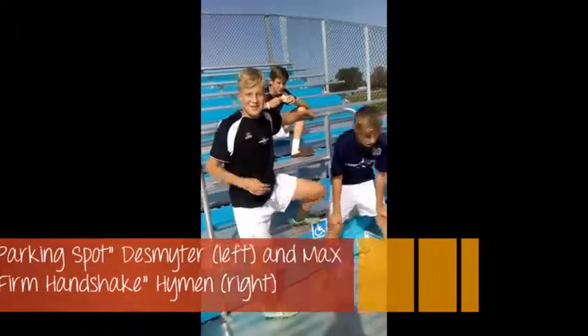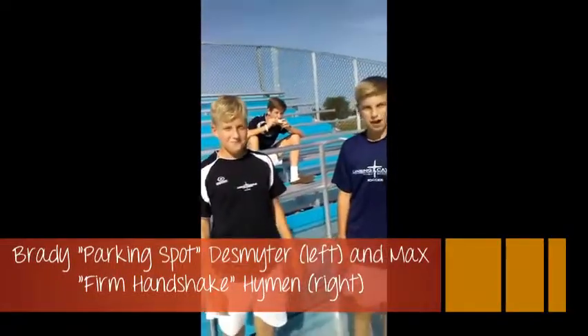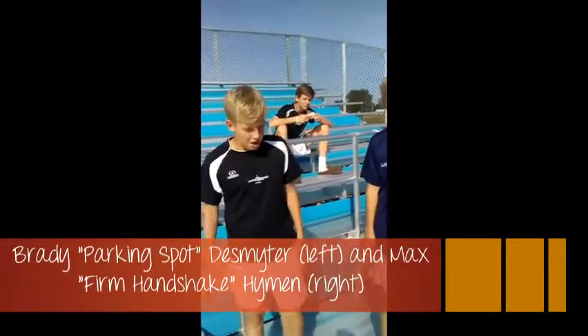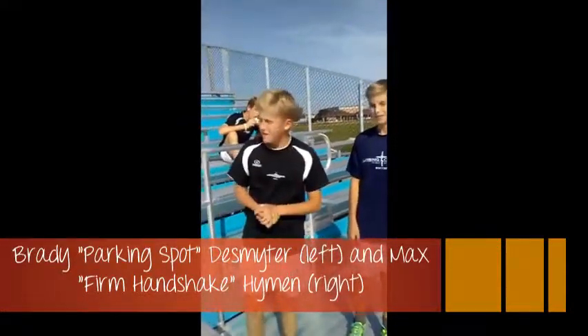Looks like I caught you in the middle of your warmups, guys. Looks pretty serious. While I have you here, you experienced soccer players — what's the best part about these new and improved soccer fields? How does that help you as a player?